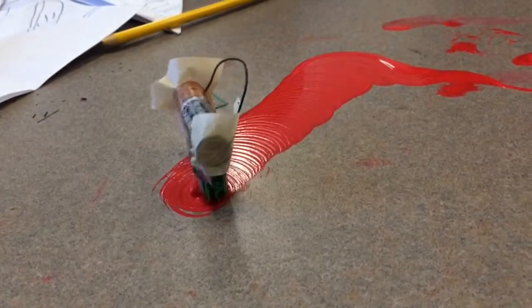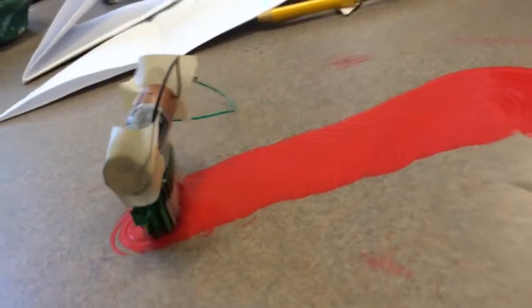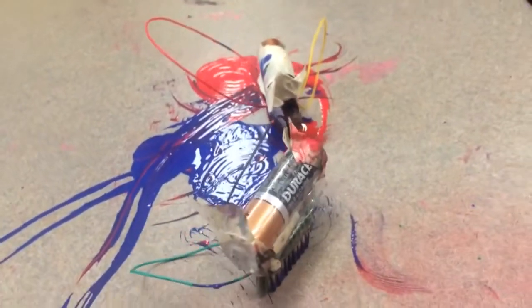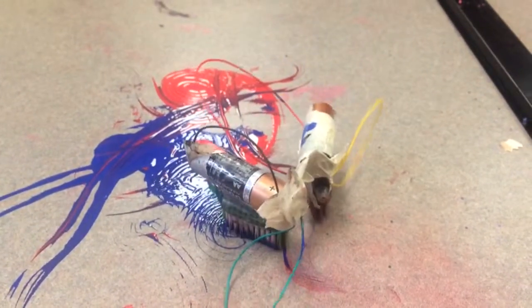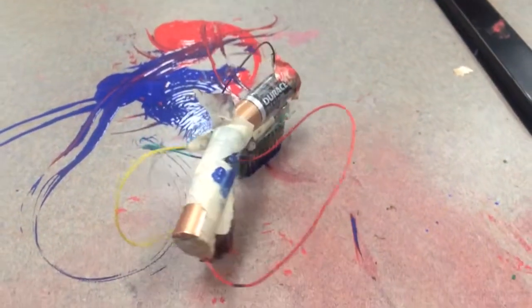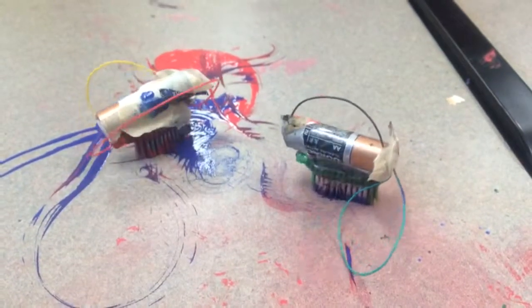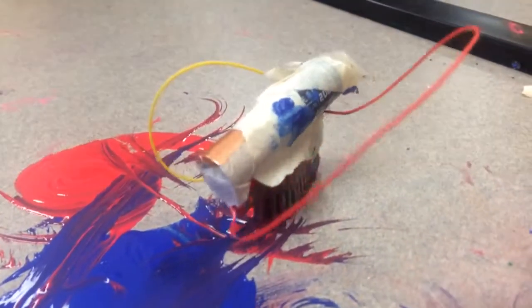Scott Hughes, middle school art teacher at Horizon Academy in Ocala, Florida. The inspiration for the Hexbots that paint came from an episode of CBS Sunday Morning. They did a small piece on the automatons that were built in the late 1700s, one in particular at the Philadelphia Franklin Institute that could draw pictures and write poems.